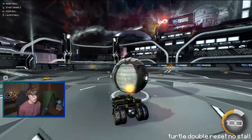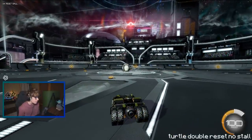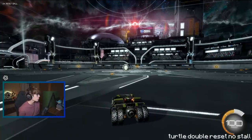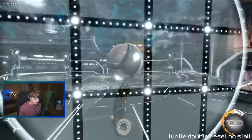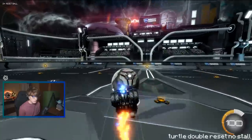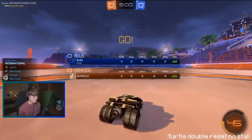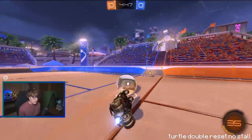Alright boys, shot number three. I still haven't formed a conclusive opinion. The final shot is gonna be a turtle up the wall to a double reset — no stall, just hit it, boing, boing, double reset, and score it. This is gonna be a tough cookie. I always try to make the last shot the hardest and I think I've succeeded. This car's dumb and stupid. We're playing against Box Box Box Box again — alright, first try, let's just get it right now.